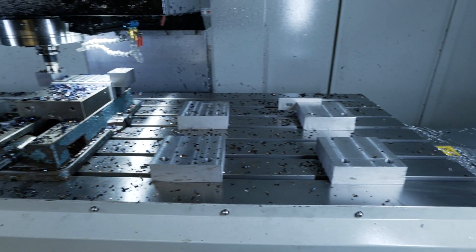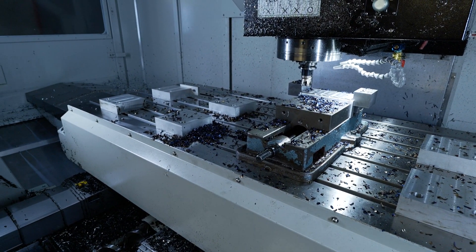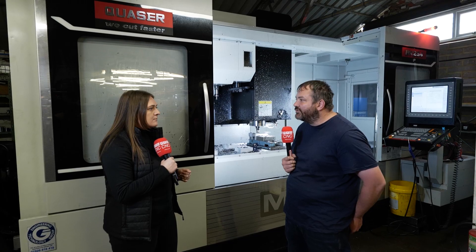So we're standing in front of your most recent investment, the Quaser MB234. What made you go for this machine? Because it gives you flexibility whether you've got something massive you want to make or something tiny. We've got 10 vices we can put on it. It just gives us flexibility — that's what you need as a subcontractor.